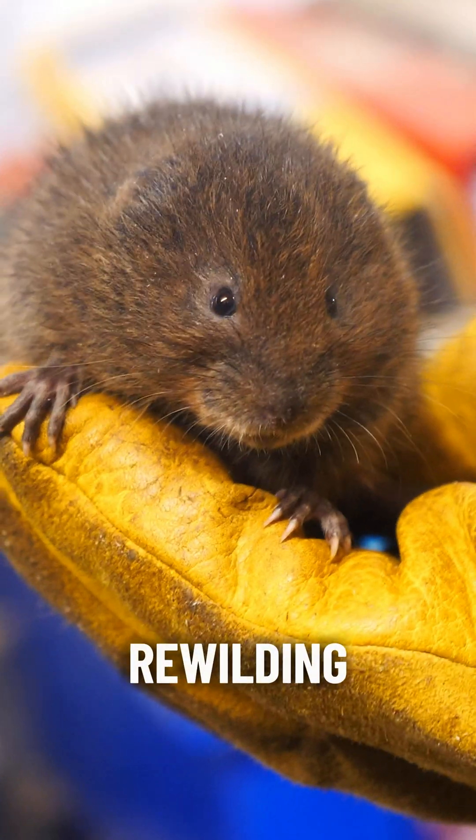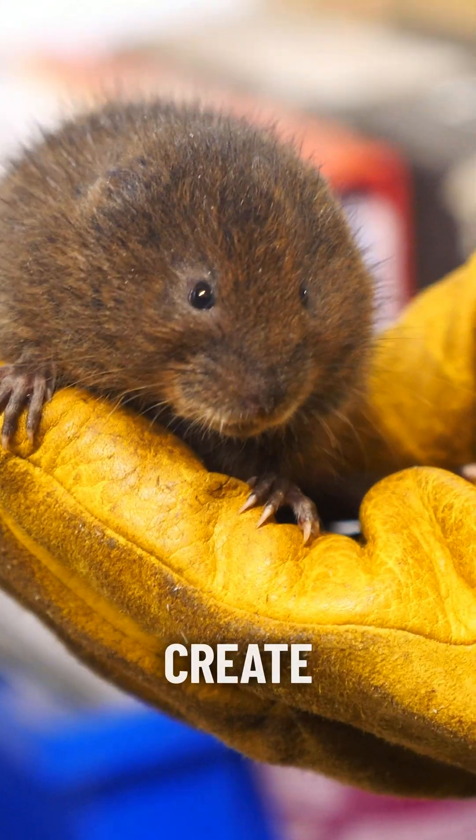The idea is that we will be releasing these water voles into a new area to enable them to set up a new territory in a new habitat where they currently aren't. It's rewilding in Britain — being able to create new areas for wildlife to thrive in the British countryside.